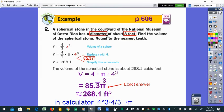Here's an example in words: a spherical stone in the courtyard of the National Museum of Costa Rica has a diameter of about eight feet. Find the volume. We're looking for the volume of a sphere, so: volume equals four-thirds pi r cubed. The diameter is eight, so the radius is four. Substitute four in for r.